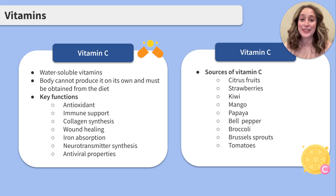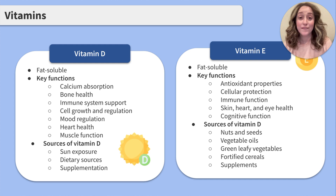Let's move on to vitamins D and E, our last two vitamins. Vitamin D is fat-soluble. Its key functions in the body include absorption of calcium, bone health, immune support, cell growth and regeneration, mood regulation, heart health, and muscle function. Vitamin D is seen more as a hormone than a vitamin because of how it interacts in the body. Vitamin D can be obtained through exposure to the sun, dietary sources, and through supplementation.